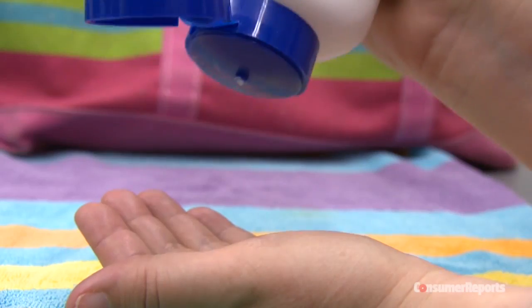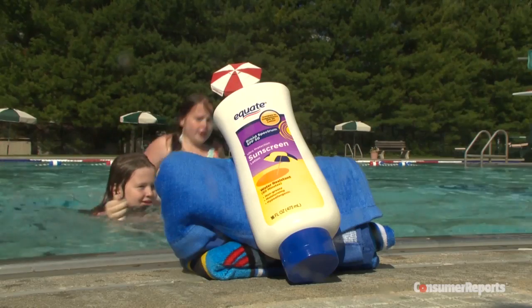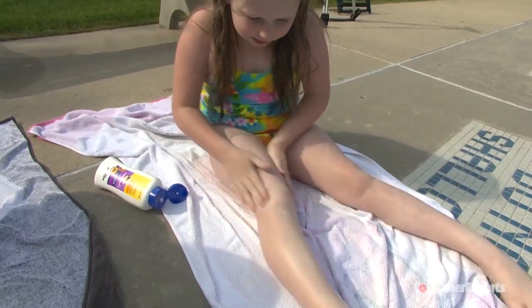Consumer Reports says a lotion is a better choice for children. One to look for? Equate from Walmart. Consumer Reports tests show it's a good, affordable choice for the whole family.